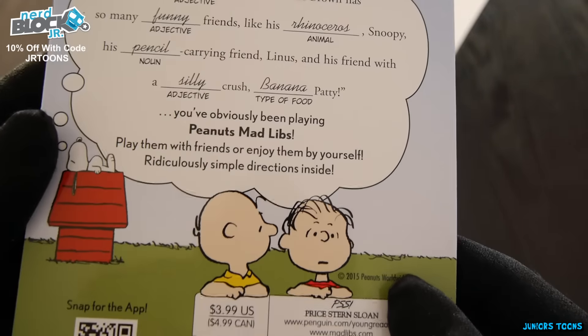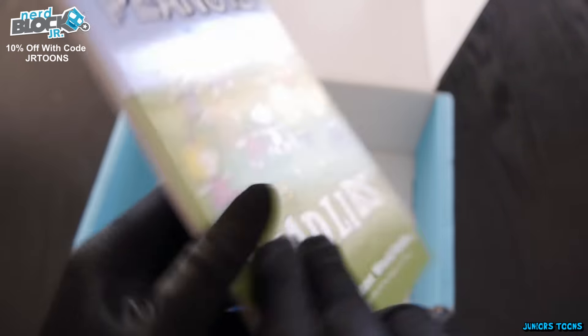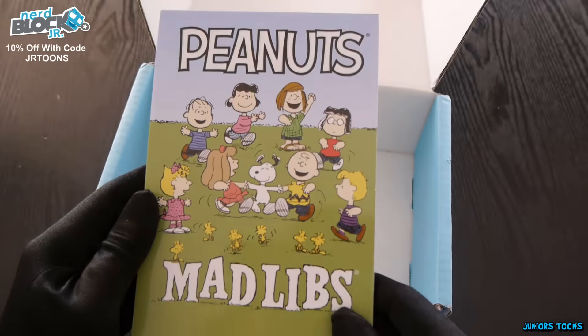So if you enjoyed this NerdBlock Jr., make sure to pick yourself one up with the link in the description and the code JRTunes. Thanks for watching, and until next time.